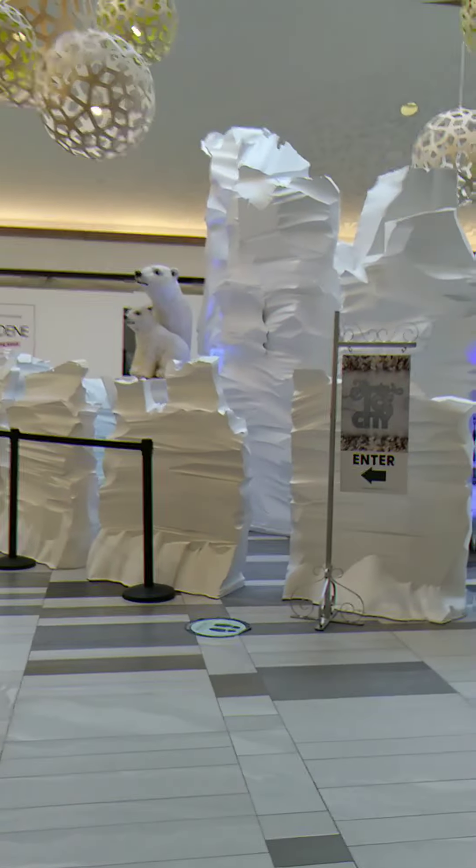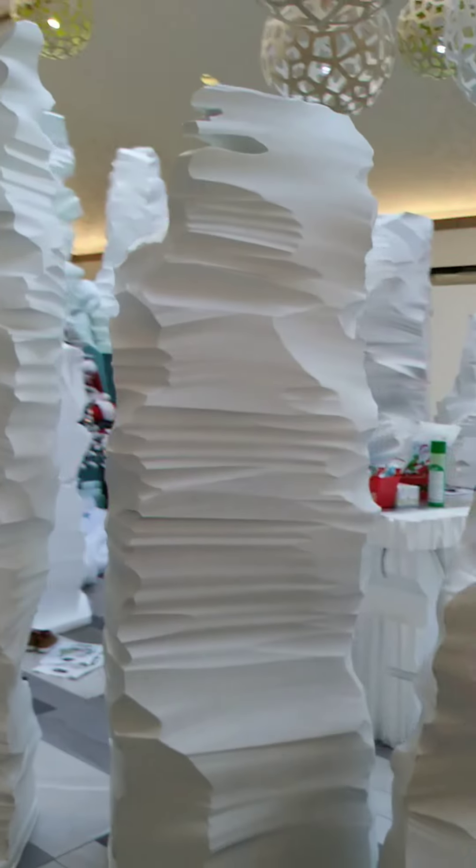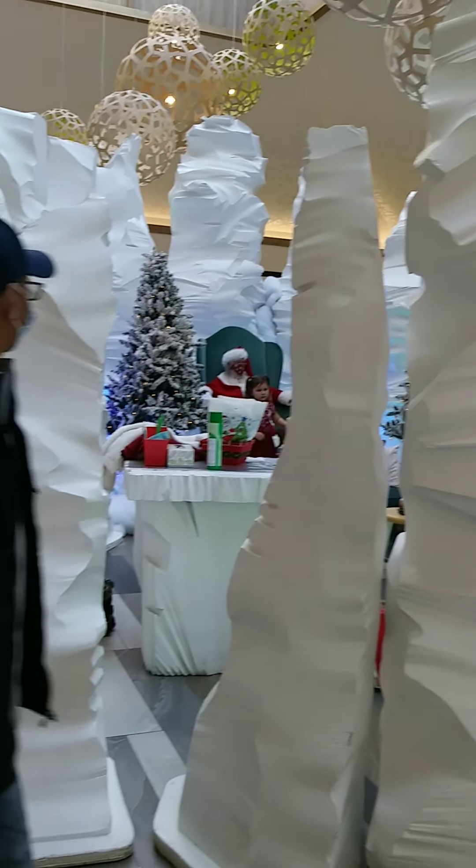That's cute, baby, look. Something similar. Alright, so here's Santa's Ice City. Santa is here — as you guys can see, Santa's here.